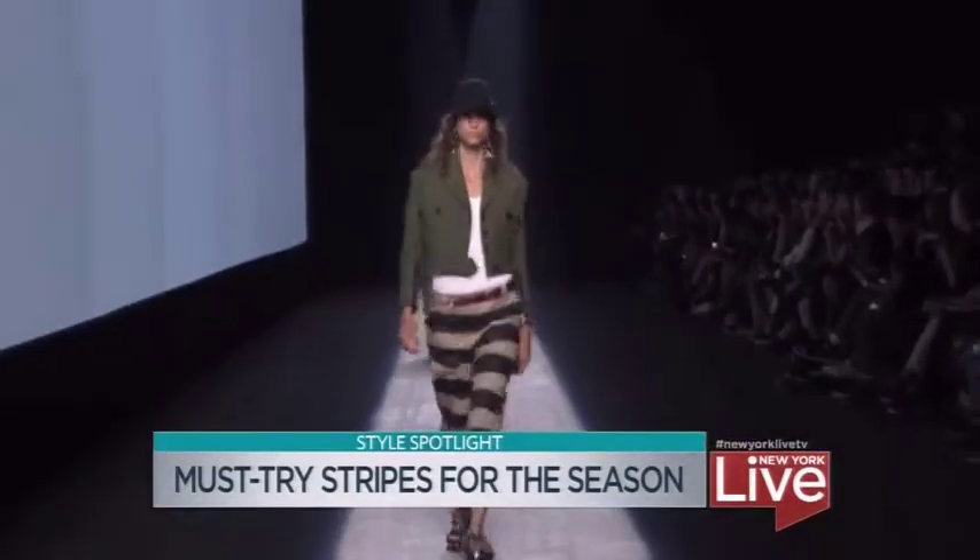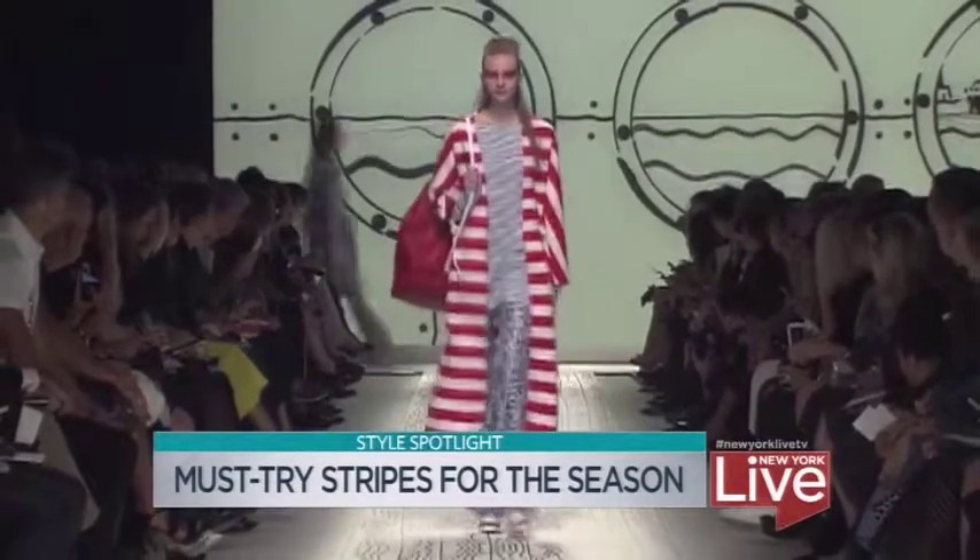After seeing stripes all over the most recent fashion week runways, it's clear that they are going to be a very hot trend and a wardrobe staple in the upcoming months. So we're here at Bloomingdale's to find out the latest ways to wear your stripes.